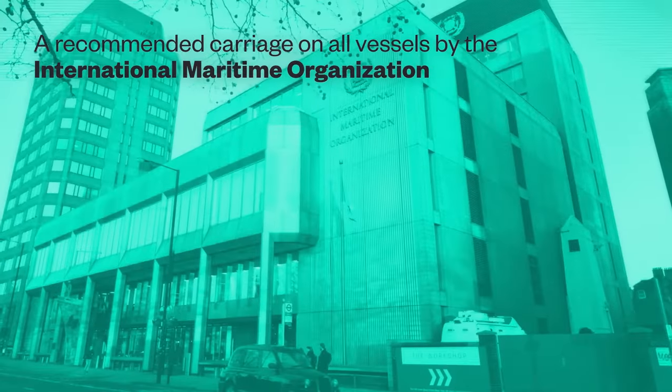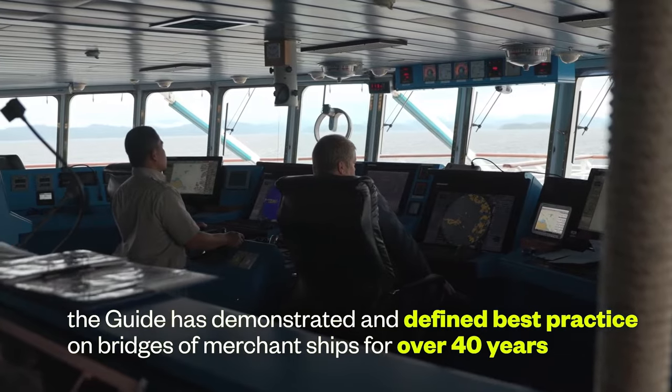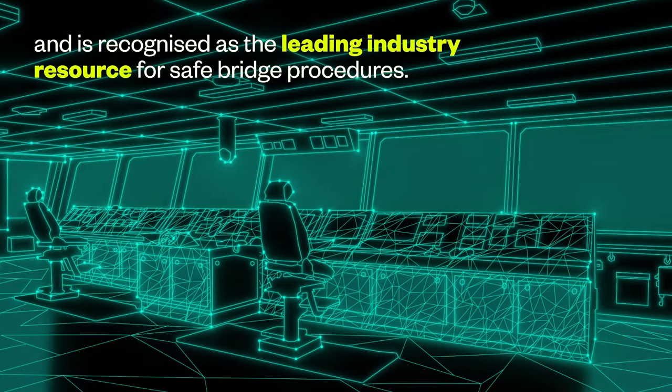A recommended course on all vessels by the International Maritime Organization, the guide has demonstrated and defined best practice on bridges of merchant ships for over 40 years, and is recognised as the leading industry resource for safe bridge procedures.